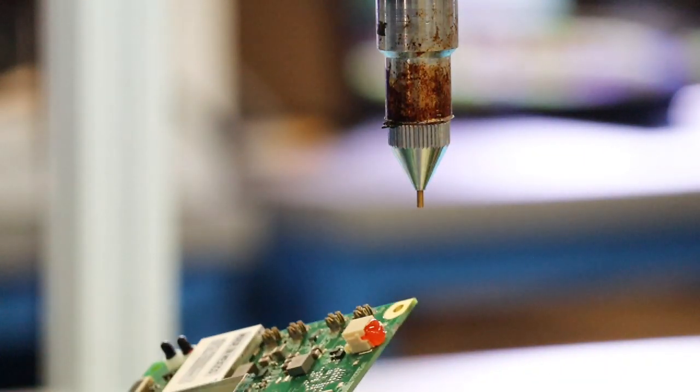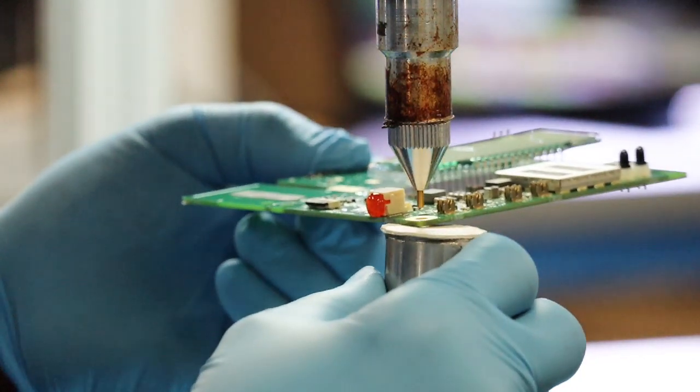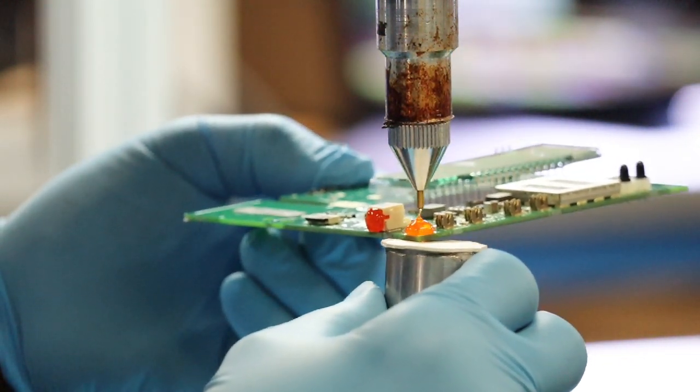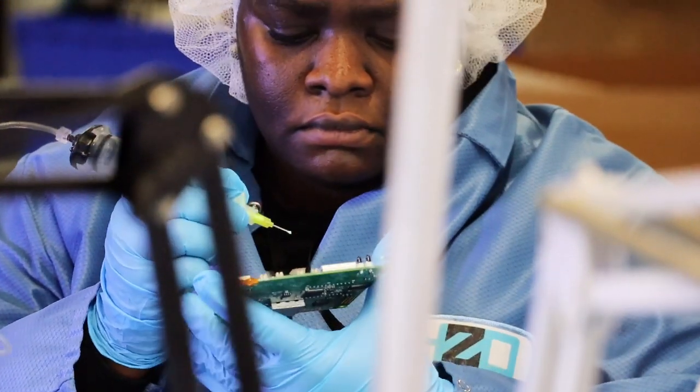Following a detailed procedure crafted by HCO's engineering team, each part is carefully masked using a variety of materials including tape, caps, and glue. This step ensures that any portions of a part that should not be coated are not.